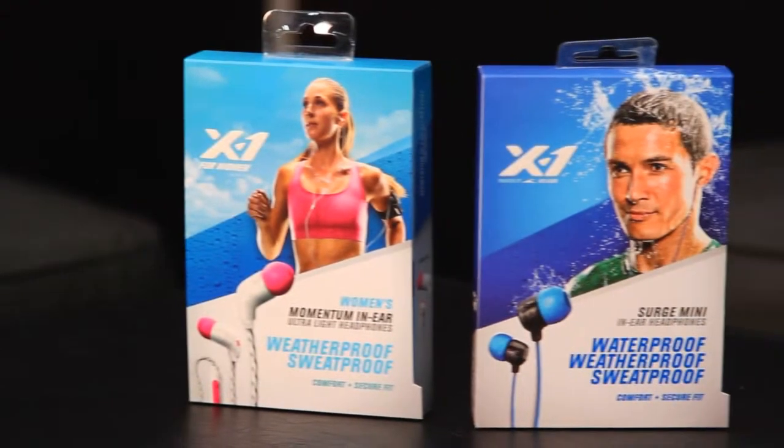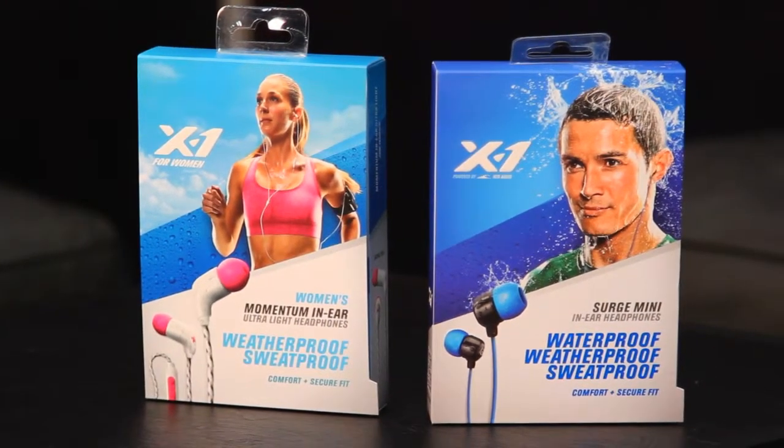This is our brand new Momentum line for running. It's a runner's headphone, for men and women. There are really three key features of this headphone, Mario. One, they're absolutely guaranteed to be sweat-proof. They fit, they're comfortable, they don't fall out.